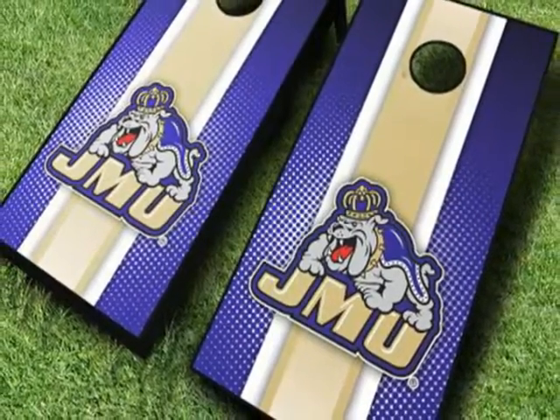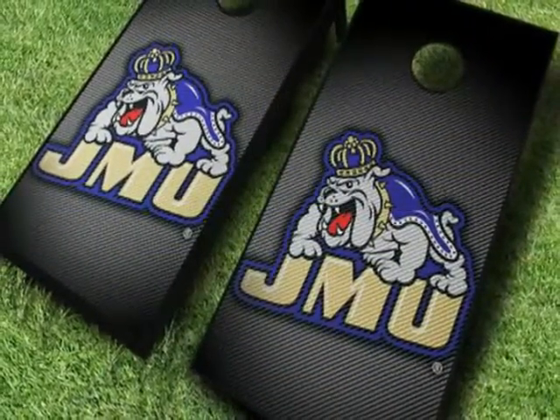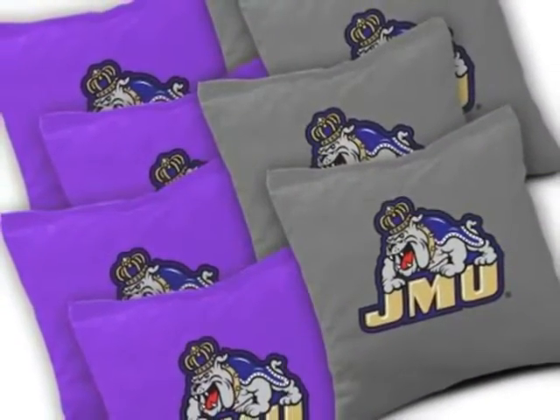Display your school spirit with an officially licensed NCAA cornhole game set, featuring one of our signature designs with the team colors and logo. Each game comes with two regulation size cornhole boards and a set of branded toss bags.